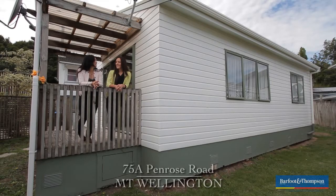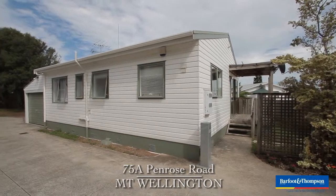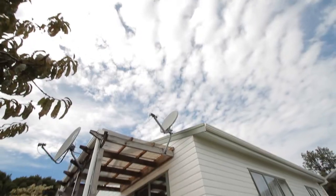I'm Jade and I'm Debbie Lee and we would like to welcome you through to 75A Penrose Road in Mount Wellington. Come on through.